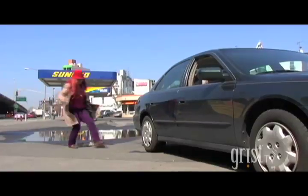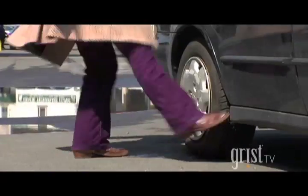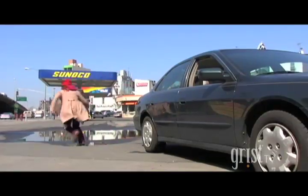Another bonus? Properly inflated tires are safer and last longer. To learn more on fuel efficiency, go to FuelEconomy.gov. And to kick the tires on more green money-saving ideas, check out grist.org.